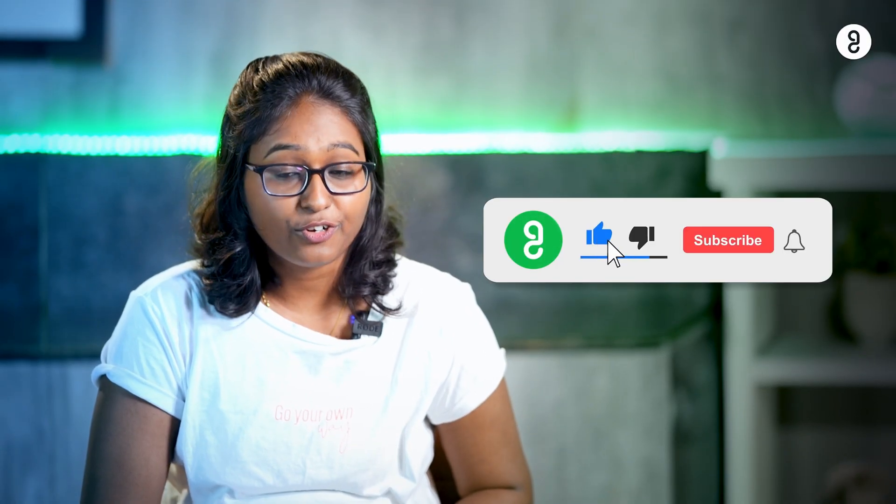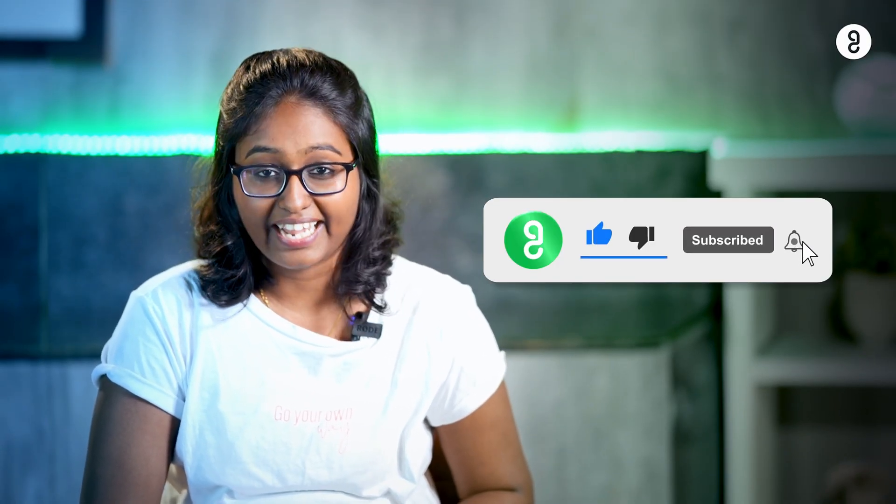Hope you enjoyed this video. If you liked it, don't forget to like, share, comment, and subscribe to Guvi.